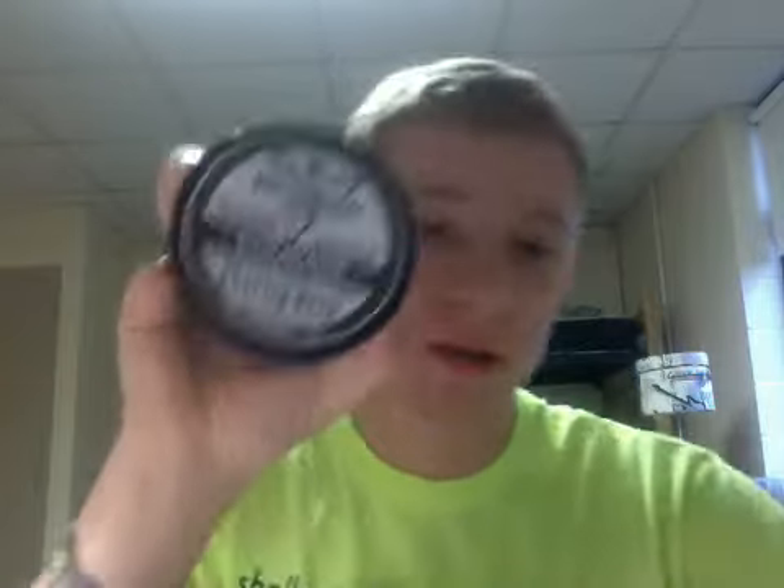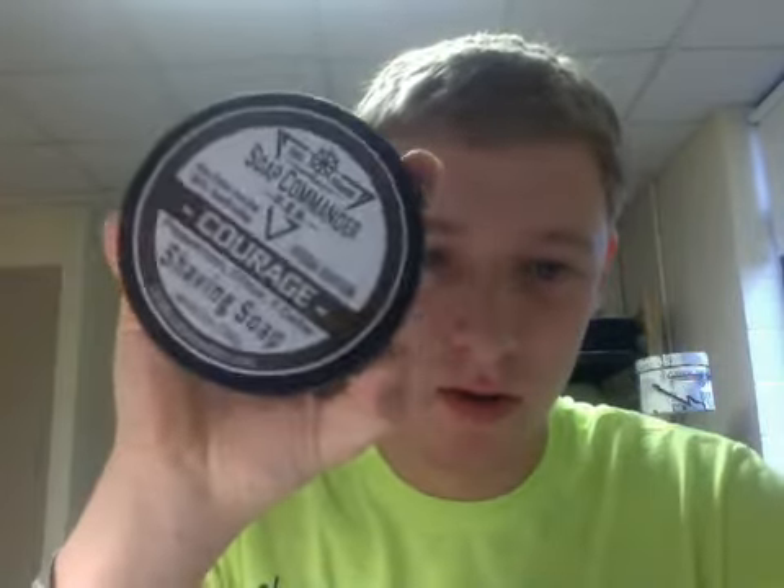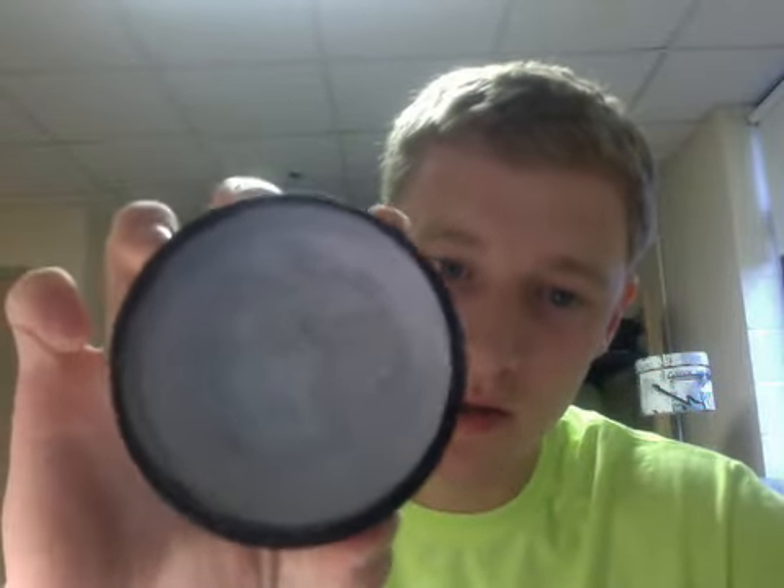Next is the Rustic Vetiver — used this one a couple times, there it is. And lastly is the Soap Commander Courage — used this one once, got it brand new in a trade. If you want to see any of these products talked about more in depth, just comment below. Thanks for watching.